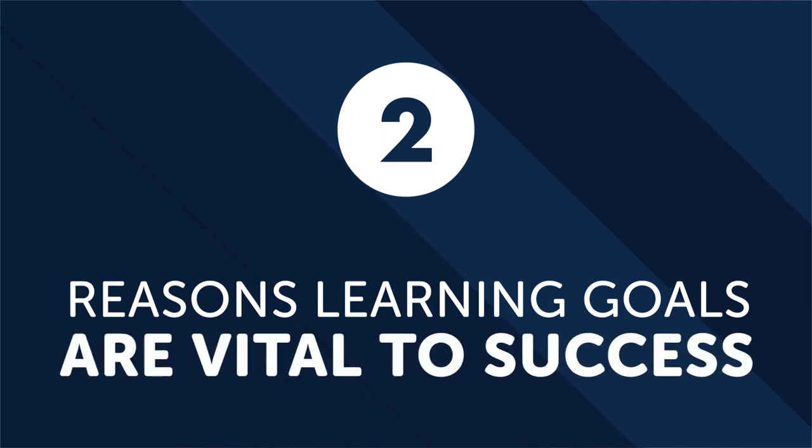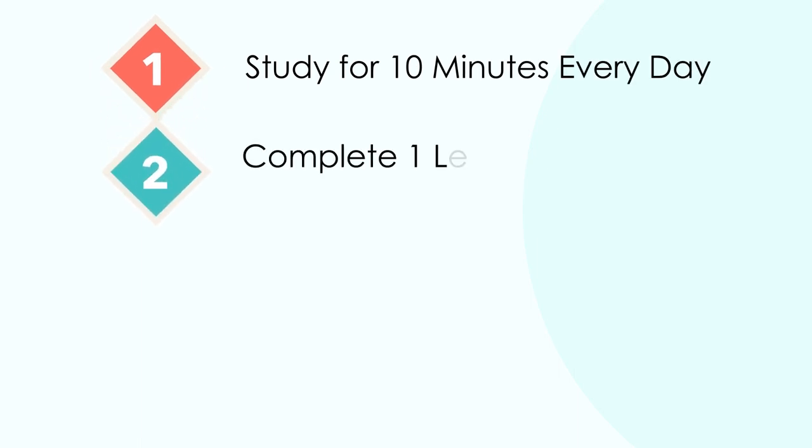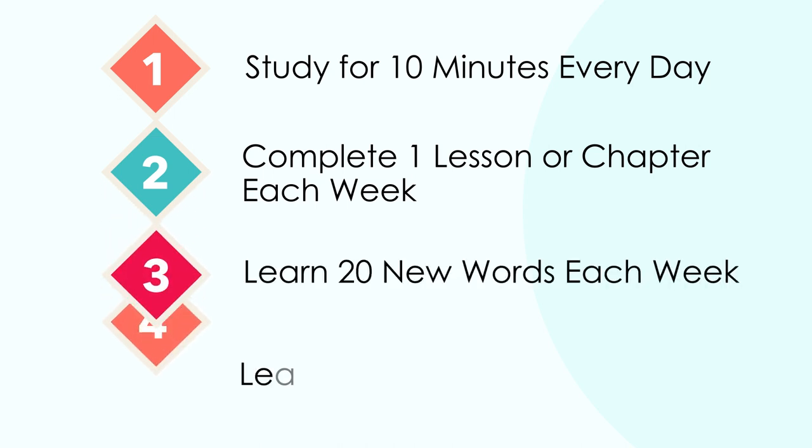Second: reasons learning goals are vital to success. Learning an entire language well enough to carry on full conversations with native speakers is certainly a goal. But with this as your primary objective, there's a long period of time between when the goal is set and when it can be realistically attained. The solution is to set more realistic strategic learning objectives that are easier to attain but still keep you on track. Here are some examples: study for 10 minutes every day, complete one lesson or chapter each week, learn 20 new words each week, or even learn one new word each day.